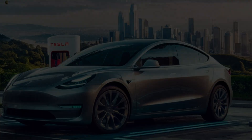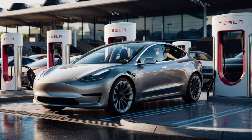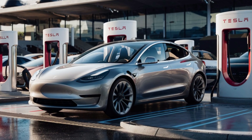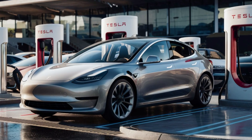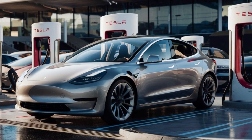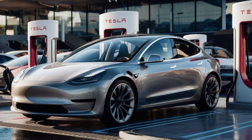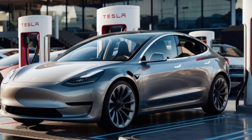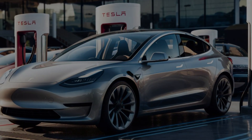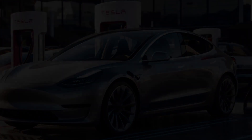So what do you think? Which feature are you most excited about? Drop your thoughts in the comments below and let us know what you're looking forward to in Tesla's latest innovation. If you enjoyed this deep dive into the 2025 Model Y, don't forget to like, subscribe, and hit the notification bell. We've got exclusive insights and in-depth analysis coming your way — thanks for watching and see you next time.